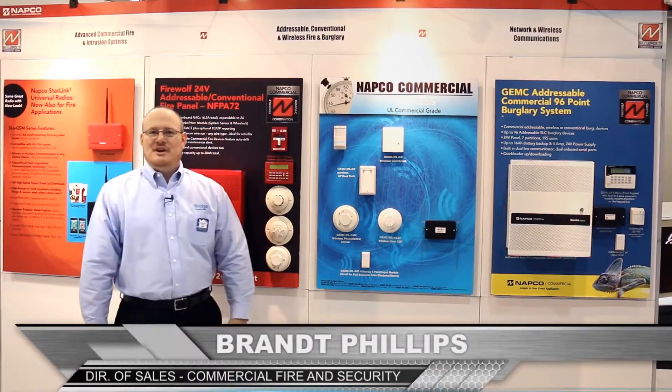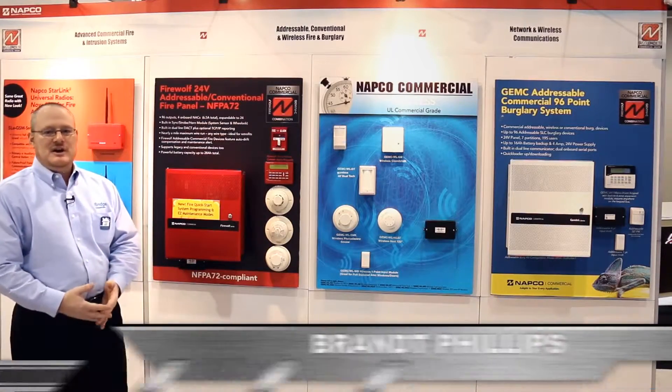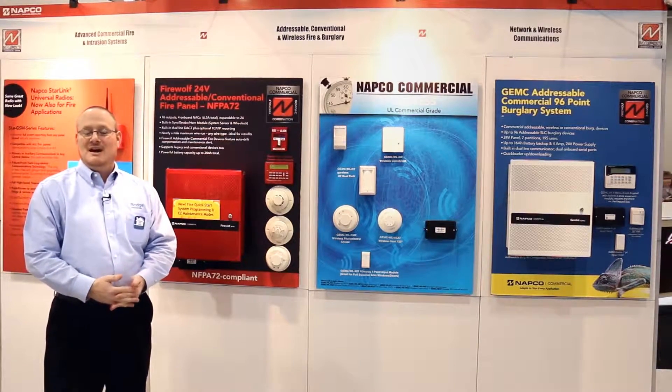Hi, I'm Brant Phillips from NAPCO Security Technologies. Today we're coming to you to talk about our Gemini commercial series of control panels, which is a very unique commercial platform without compromise.